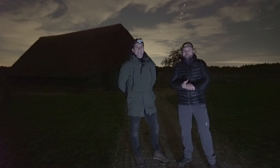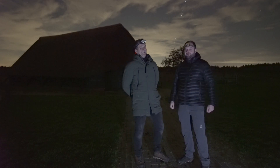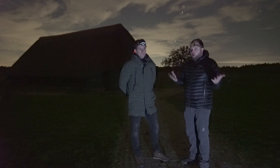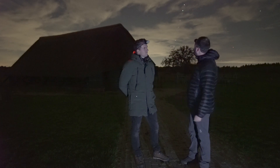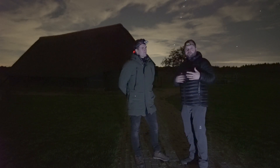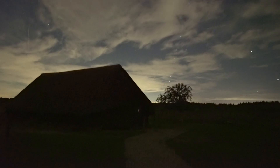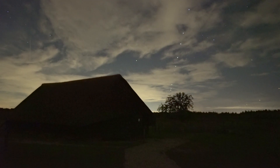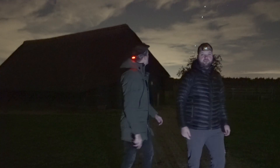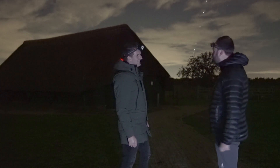Good evening, welcome back to the channel. Tonight I'm with Tom T-Bird, you might have seen him before on this channel but not for a while. We are hoping to photograph the Great Rift, but as you can see we have a lot of clouds. What's more interesting is that just as we tried recording and doing some tests, we saw Starlink — you can see just to my right the Starlink train coming up. It's a bizarre sight.